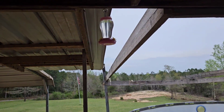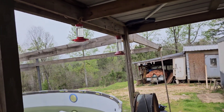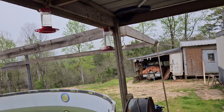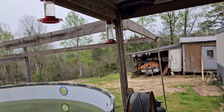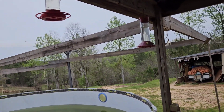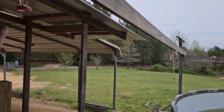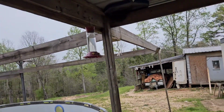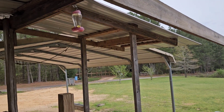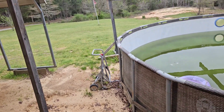I got my hummingbird feeders up and ready. I actually got another one coming in tomorrow — I ordered one from Teemu just to see how it does. I'll probably switch this one out and hang it at the end down here and put the new one where that one's hanging.